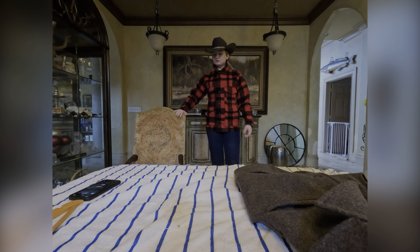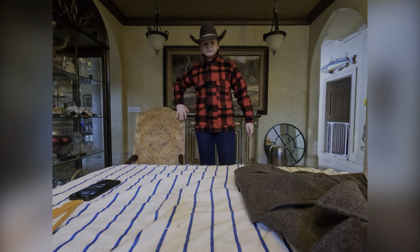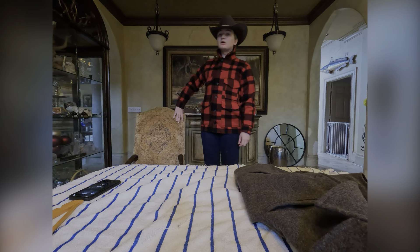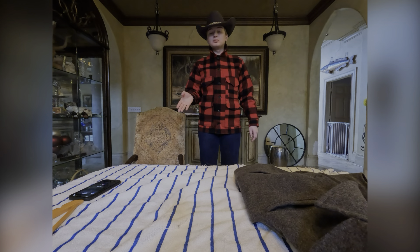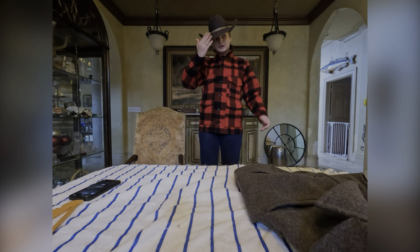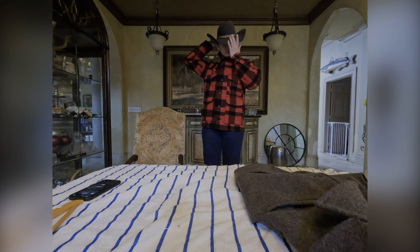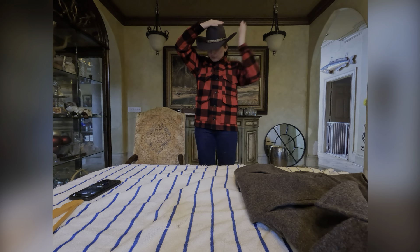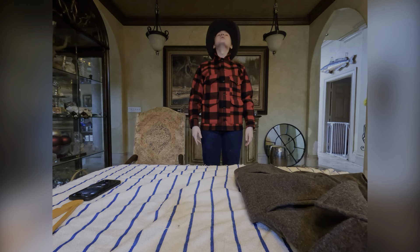The Double Mackinac, on the other hand, doesn't have this collar — it has a shearling one from Iceland or Australia. The only negative on the Double Mackinac is that if you're wearing a cowboy hat like this and you look up, it's gonna knock it off, because the shearling collar is very thick. But with this collar, I can look up just fine.